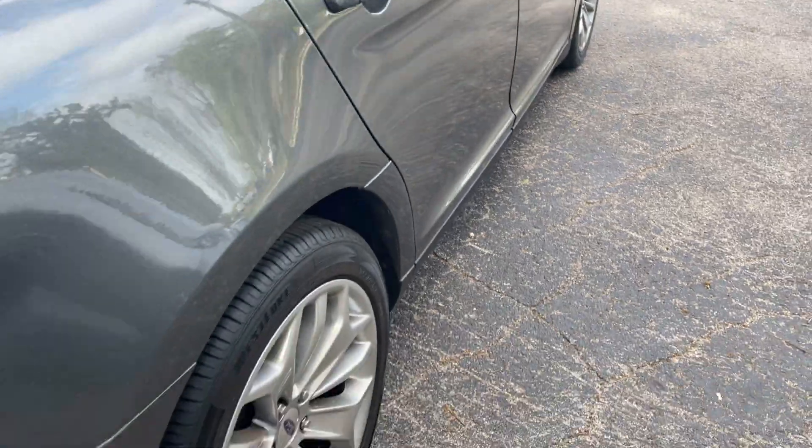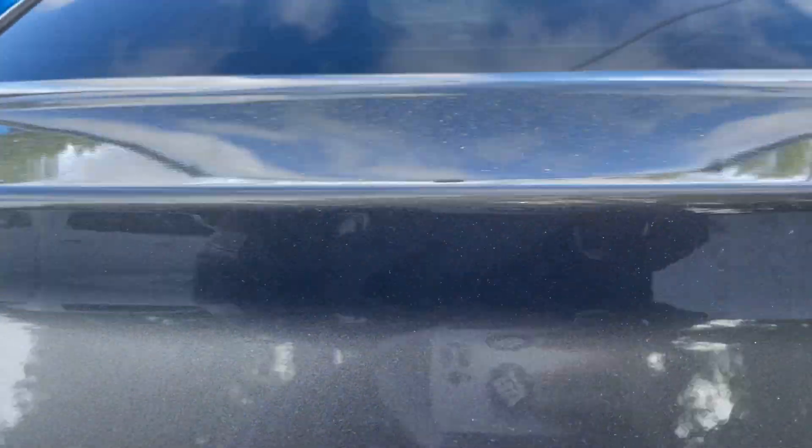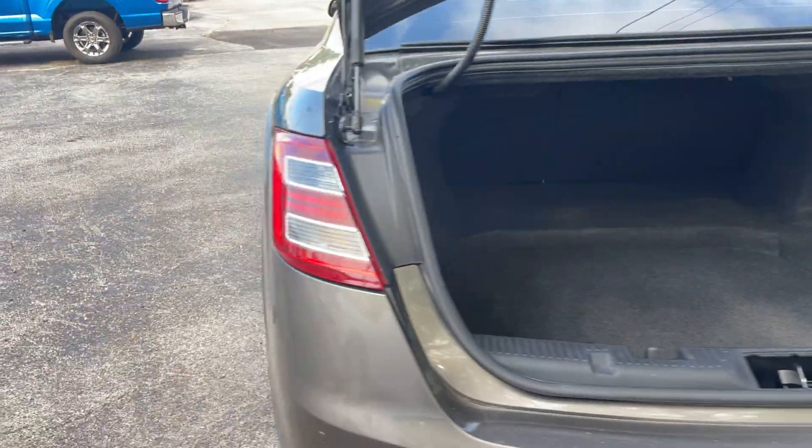There's a look at the rear seat, aluminum wheels, backup sensors, backup camera, large trunk, and the rear seats fold down for additional storage.